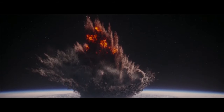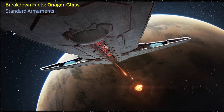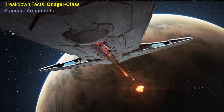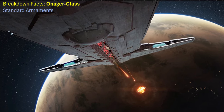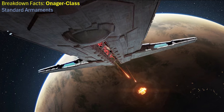This technology also allowed it to fire at extreme long distances, making the Onager a sniper-type warship. The two composite beam turbolasers would continuously alternate their beams to smash through their target. This type of design was later used in further ship designs well beyond the Empire's reign.